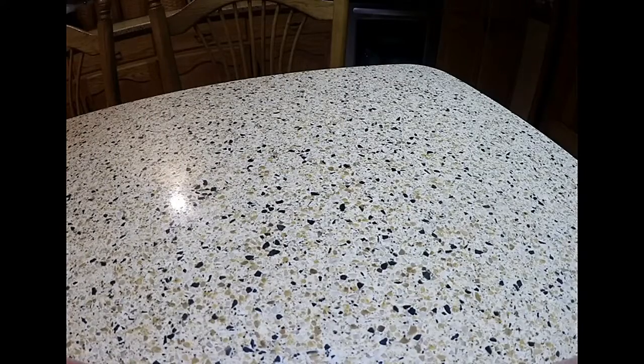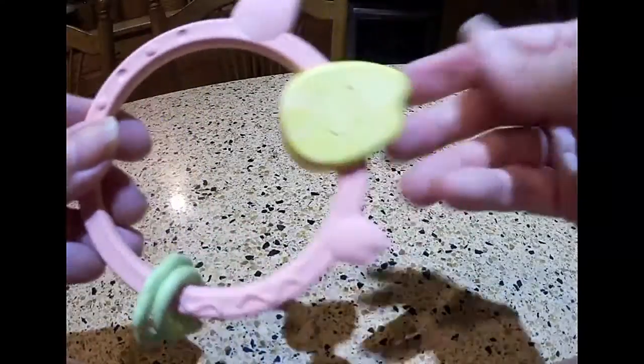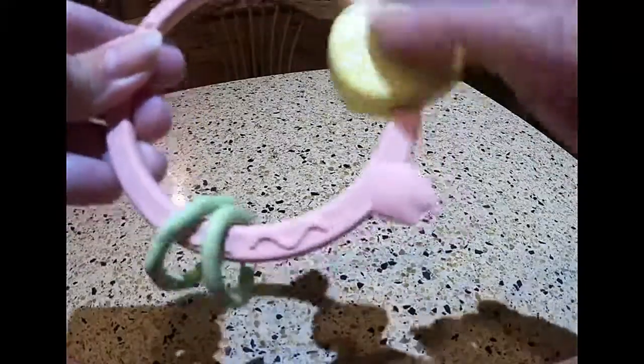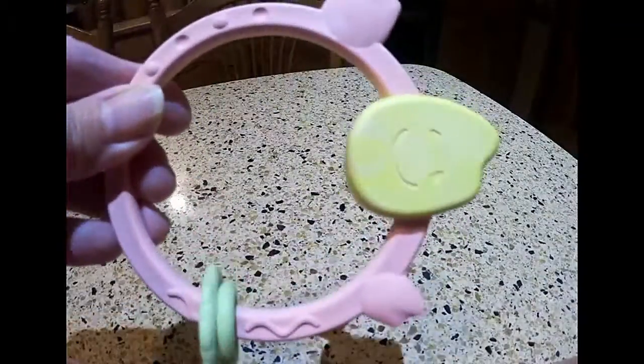This is very interesting — the coloring and the feel of it. It's super smooth and colored almost like a melted crayon, a little bit mottled. It's got these two rings that go together here.